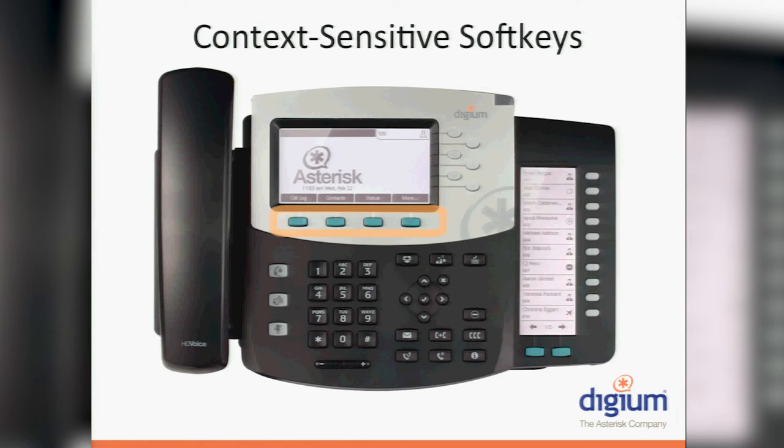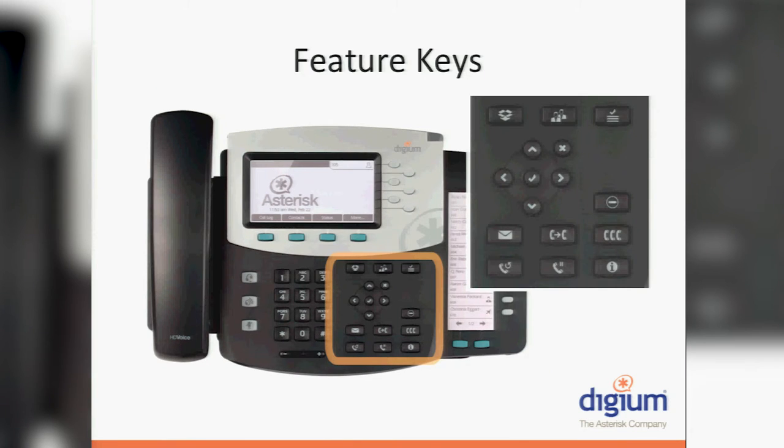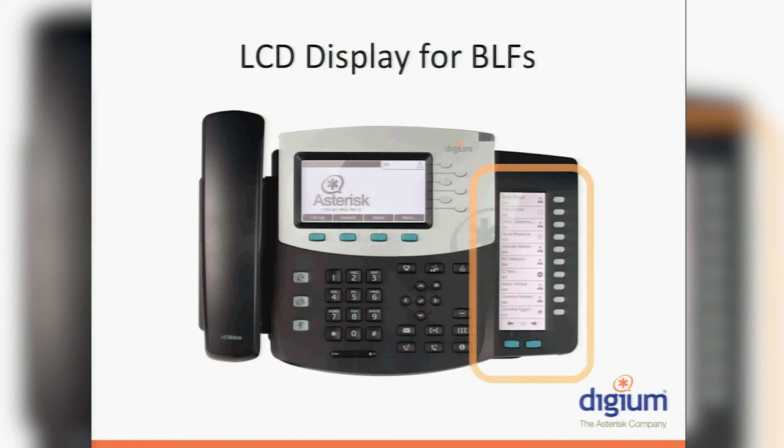The context sensitive keys are dynamic — they'll change based on what is on the LCD screen. If you create your own custom apps running in the foreground, you have the ability to change those soft keys to be basically whatever you like — you have complete control. The icon keys option is available for people who want to generalize the phone or standardize across multiple different markets. We've taken the English language off and made them icon-based. People used to cell phones are generally more receptive to this, so we've converted all of these phones to icon key available phones. All of the phones are HD voice capable — they have G.729 built in and all the bells and whistles.